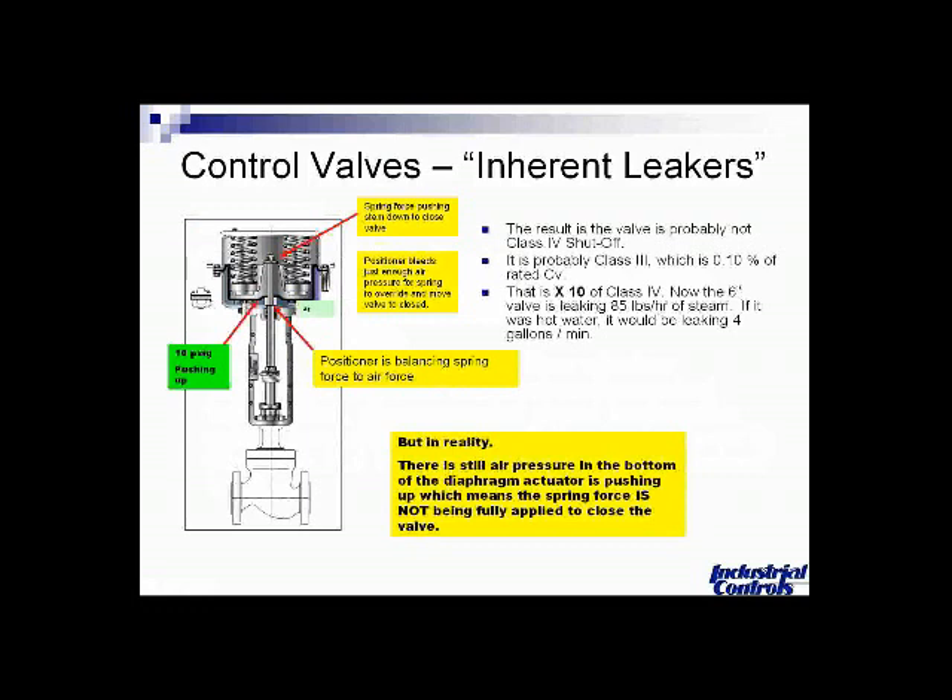So that 8.5 pounds per hour of steam on that six-inch valve is now up to 85 pounds per hour at class three shutoff. In hot water service, you'd be leaking four gallons per minute. This schematic emphasizes that if you have 35 or 40 pounds of air pressure opening the valve, even with the springs pushing down, you could still have 10 psi of air pressure balancing the valve in what the positioner thinks is a closed position. So it's important to understand that your valve may not be closing off even as well as it was designed to.